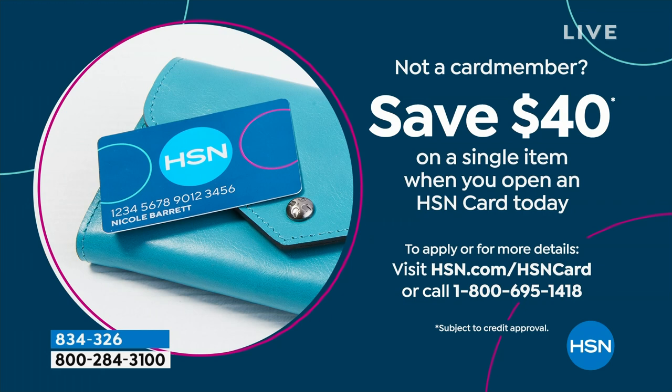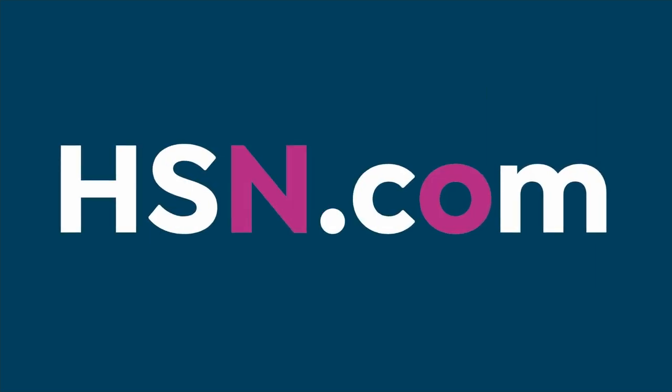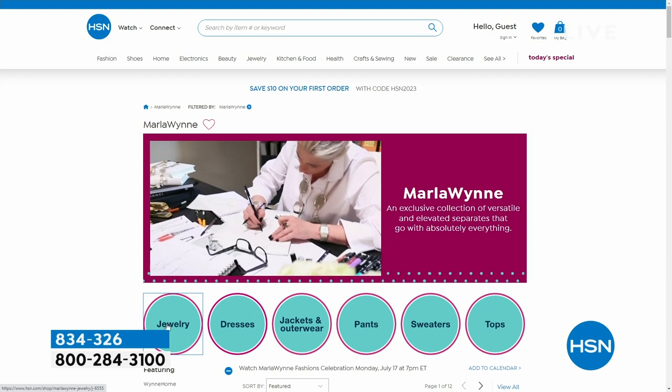We are running a special right now — if you do not have the HSN credit card, you need to apply. When you're approved, we'll give you $40 toward any single item purchase. There are lots of perks: extra flex payments on all your fashion, VIP savings events, and no annual fee. Search HSN card on the website to get the details.